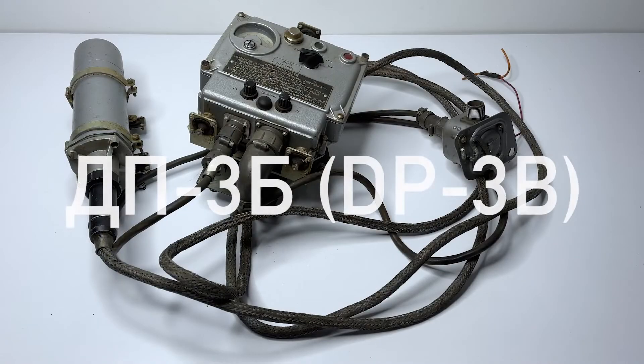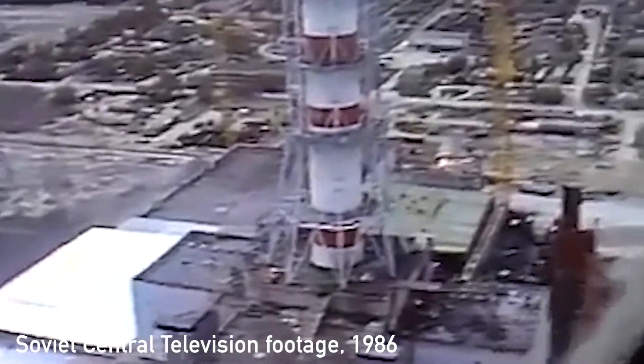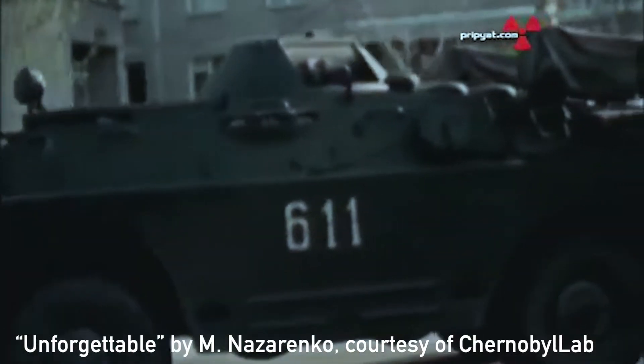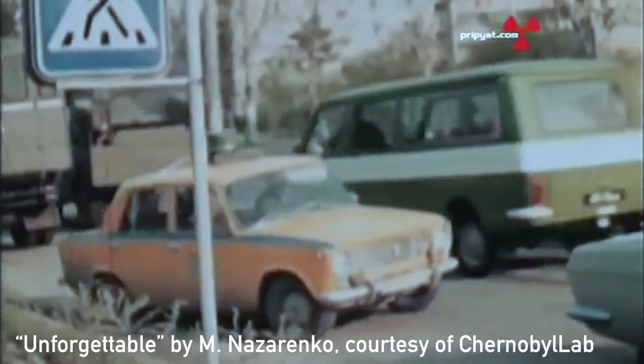So this device is the DP3V, which is a Soviet vehicle-mounted onboard radiation meter. Originally, it was designed for nuclear war conditions, so they were normally installed on APCs, helicopters, trucks, engineering tanks, and so on. Needless to say, they got very wide use from the very first days of the Chernobyl disaster, because they were a part of the BRDM-2 — a Soviet armoured reconnaissance patrolling vehicle that you can see on very famous footage from the last days of a live Pripyat.